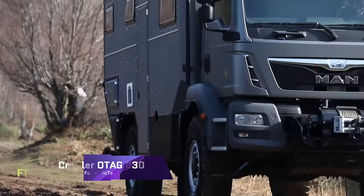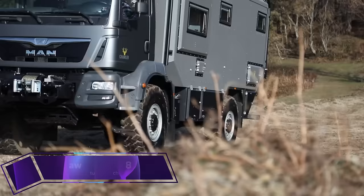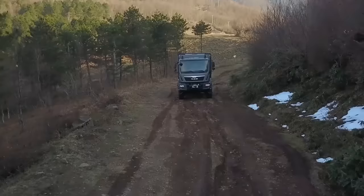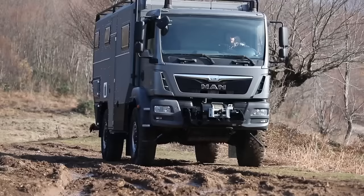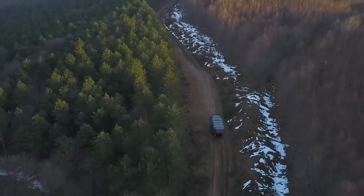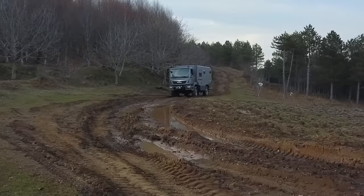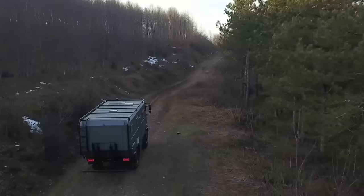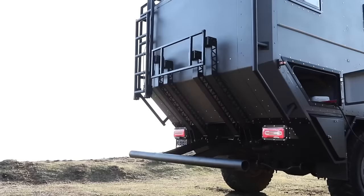Crawler OTAG 830 provides everything you need for a long, fun trip. Its large L-shaped kitchen offers all the usual appliances and utensils. Its comfortable dining area seats four and converts into a double bed. Its workstation with a window and storage can be utilized as an office or bunk bed. The beautiful bathroom features a shower, basin, and toilet. The main bedroom contains a huge bed and many cabinets and drawers. The Crawler OTAG 830 is sleek and comfy, with a smart panel and control box to manage all caravan systems.